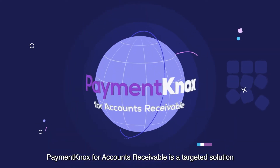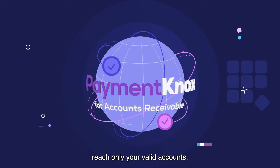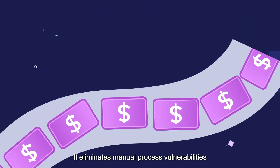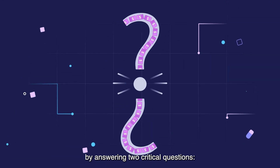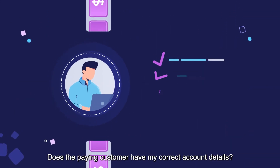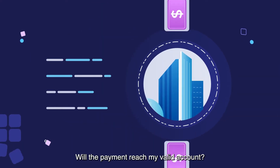Payment Knox for accounts receivable is a targeted solution that ensures all incoming payments reach only your valid accounts. It eliminates manual process vulnerabilities by answering two critical questions: Does the paying customer have my correct account details? Will the payment reach my valid account?